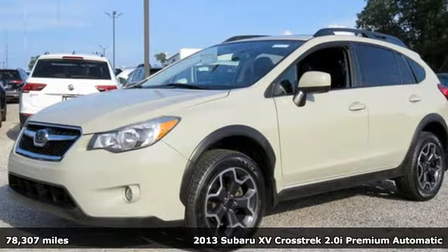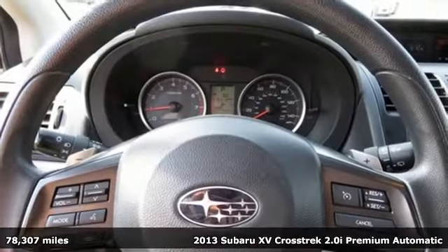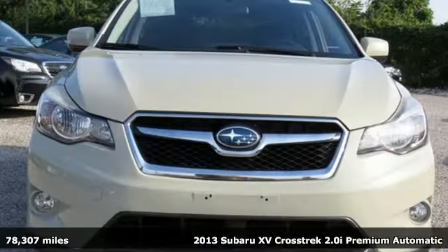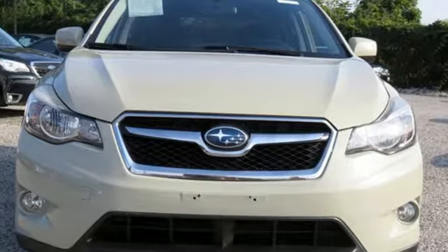It's a 2013 Subaru XV Crosstrek. Subaru brings you all the affordability and value you're looking for in a rugged, sporty, dual-efficient, off-road ready vehicle.